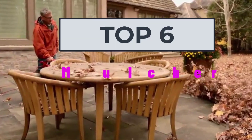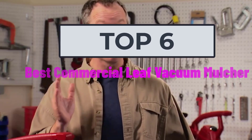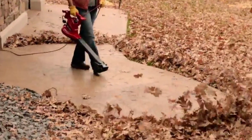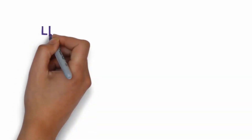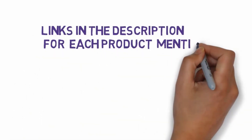Hi, welcome to my video. Today I will help you choose the six best commercial leaf vacuum mulchers on the market. I have made this list based on my personal research, trying to rank them based on price, quality, and more. I have included links in the description so make sure you check those out to see which one is in your budget range.